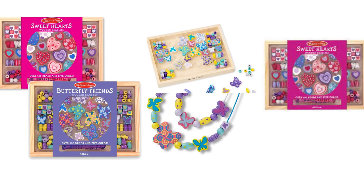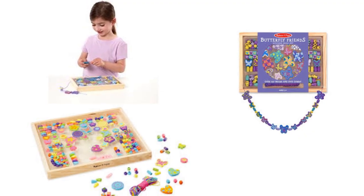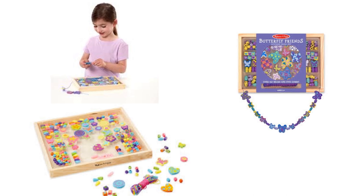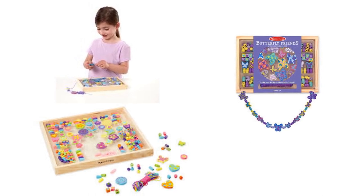Why we love it: This is a well-presented set of beads that are the perfect size for four to five-year-old fingers to manipulate. Our testers enjoyed choosing their beads and designing their own necklaces, bracelets, and even an anklet. This set is also very affordably priced.